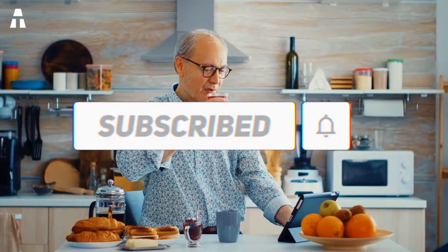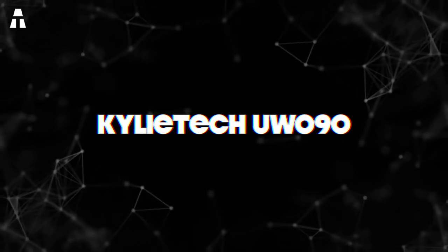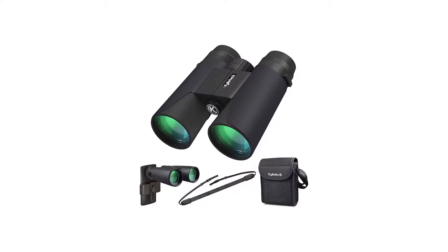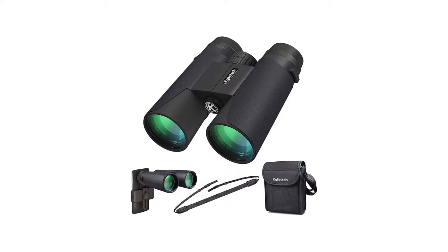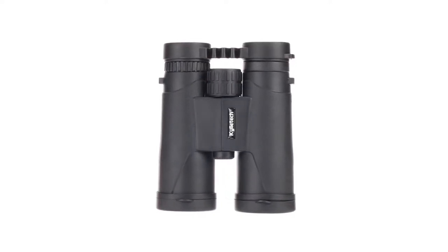Let's find out together the seven best binoculars of 2021. We start our list with these binoculars from the brand Kylie Tech. This little gem of technology is designed for optimal use for outdoor activities. You'll be able to use it to observe beautiful landscapes around you, even if they're far away.